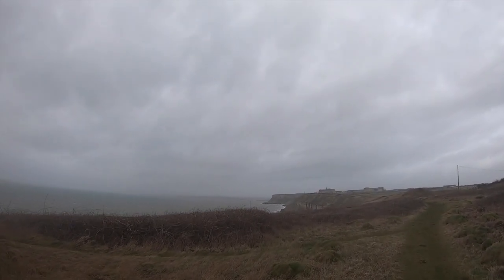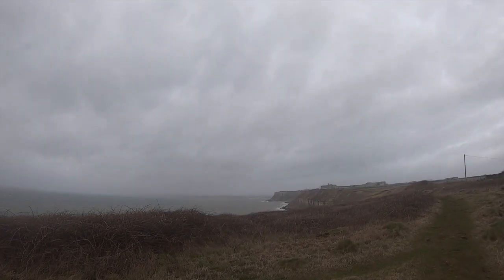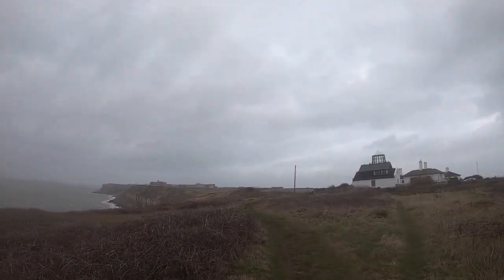The western part of Portland doesn't have as many landmarks littered along its walk, however the views are spectacular. Walking by farms and through the grassy areas, you really do get some amazing views of the coast and cliffs.